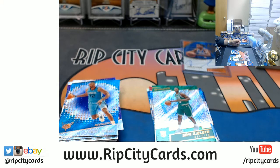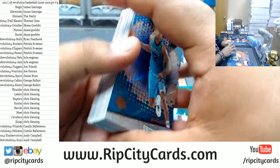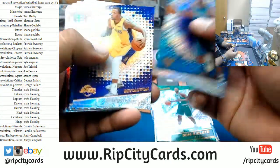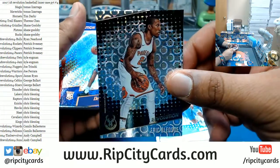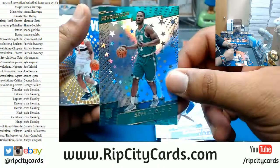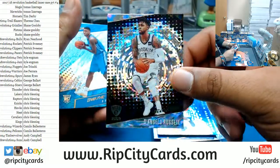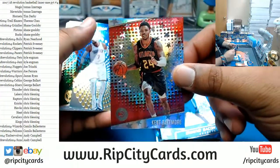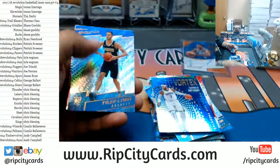Thomas, that break is on our website ripcitycards.com — it's a store break, not close to filling yet. An Eric Bledsoe Groove for the Bucks, a Samuel Gillet Celtics Astro, a Fractal for D'Angelo Russell Nets, a Kent Bazemore Astro Hawks, and a Joakim Noah Knicks Groove. Two boxes down.